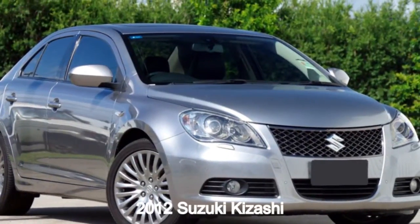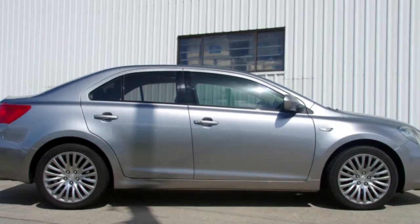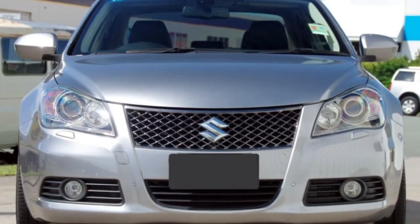Looking for a 2012 Suzuki Kizashi? This Kizashi has a reliable 2.4 litre engine and a smooth shifting automatic transmission.